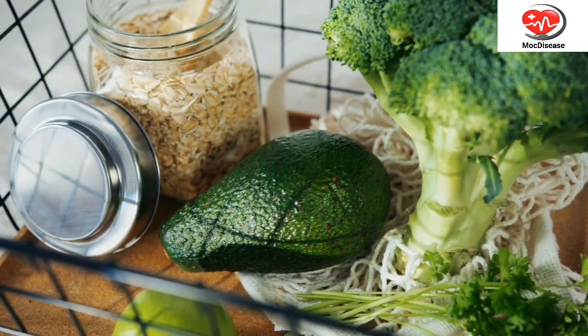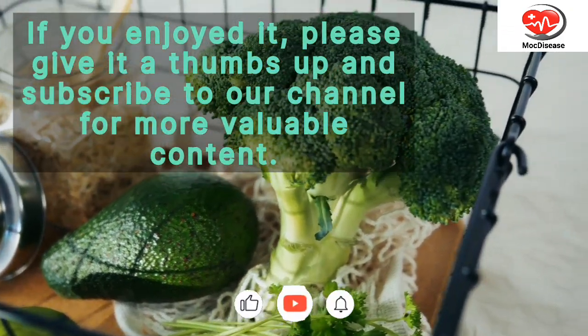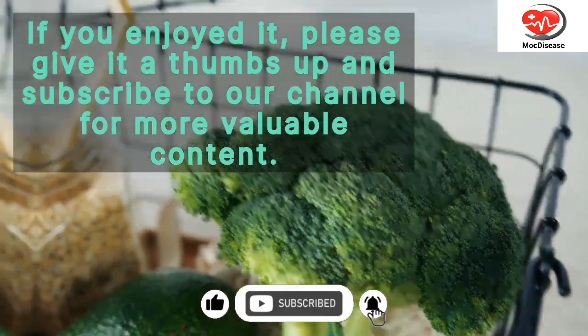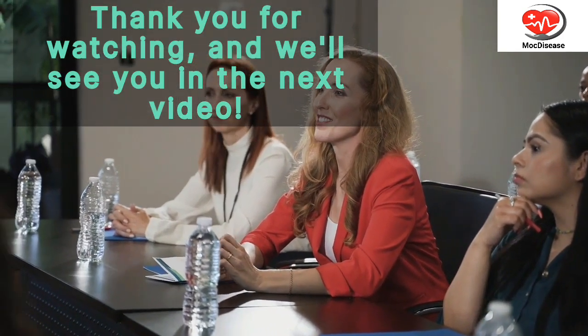We hope you found this video informative and helpful. If you enjoyed it, please give it a thumbs up and subscribe to our channel for more valuable content. If you have any questions or suggestions, feel free to leave them in the comments below. Thank you for watching, and we'll see you in the next video.